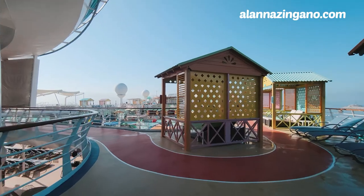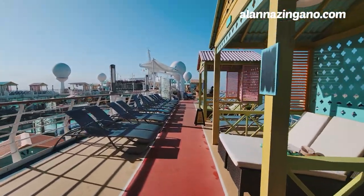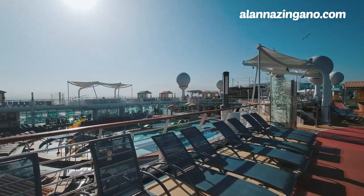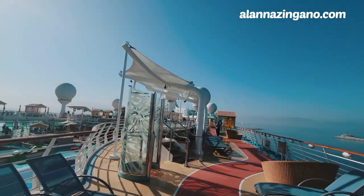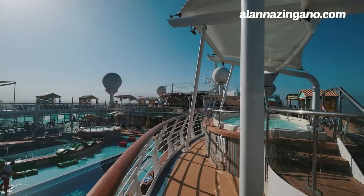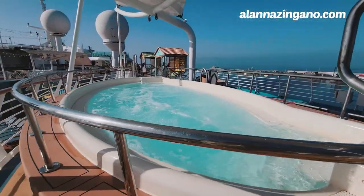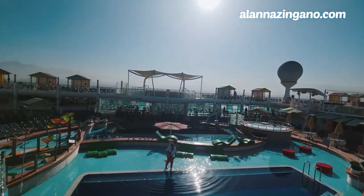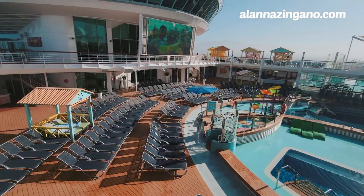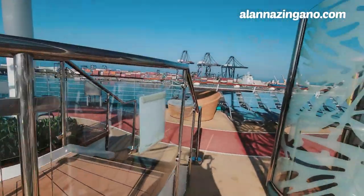Here we are on deck 12 outside with the beautiful colorful casitas. Right down the lane is the jogging track — if you're looking to get a little exercise, come early in the morning and get your laps in without a lot of people around. What I love about this deck are these hot tubs — nice and warm. We got in one the other day. There's one on this side and another on that side — a lot of fun with gorgeous lounge chairs and the kids' splash pad area.